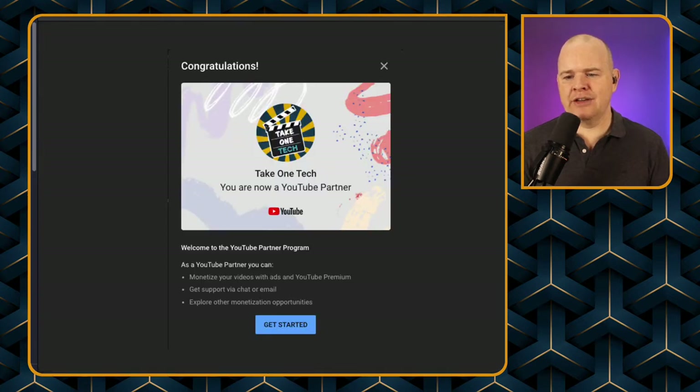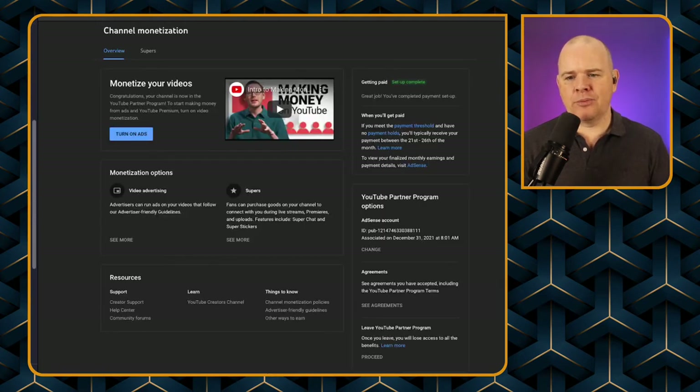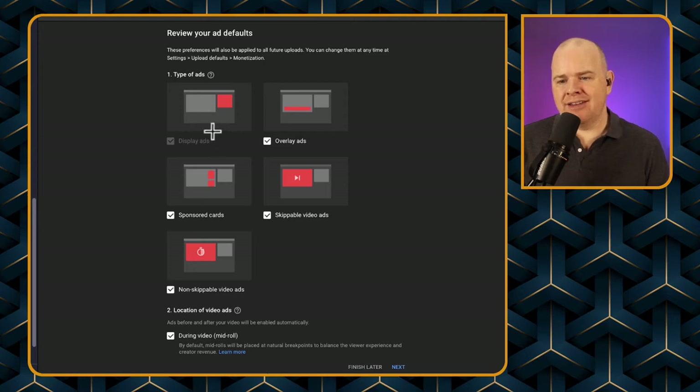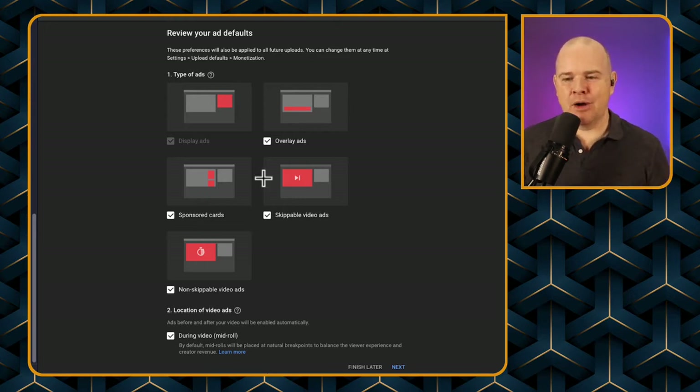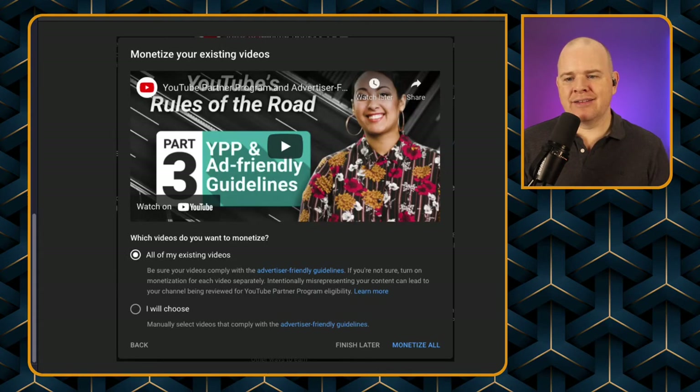When you click 'learn more,' it takes you to a congratulations page to get started. From there you click the button, which takes you to a page with more information about how to monetize your videos. You can click 'turn on ads,' and it gives you options as to which type of ads you want. I basically left all of them checked because I thought maybe I could choose placement later — so I didn't want to leave anything off.